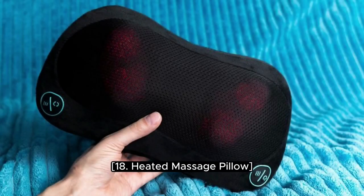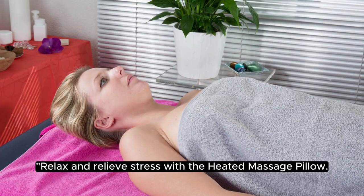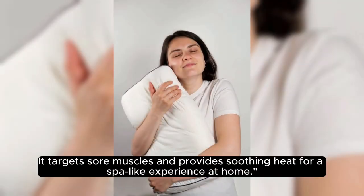18. Heated Massage Pillow. Relax and relieve stress with the heated massage pillow. It targets sore muscles and provides soothing heat for a spa-like experience at home.